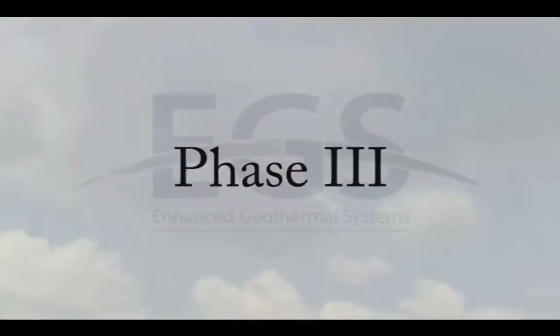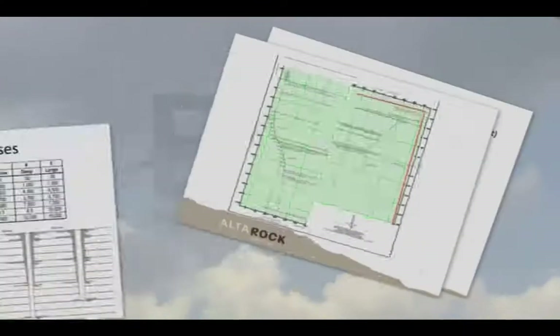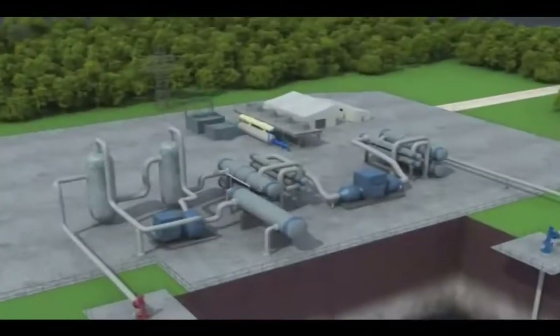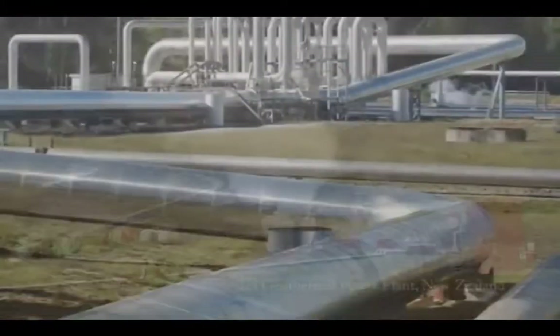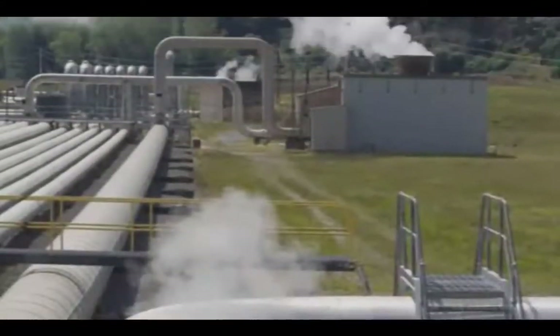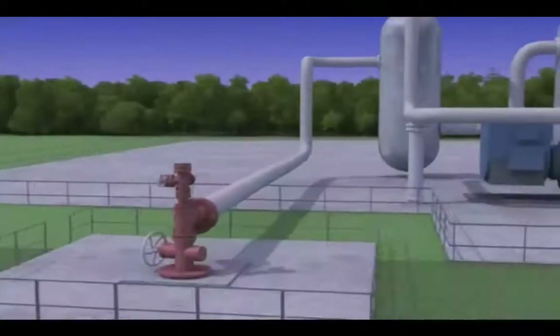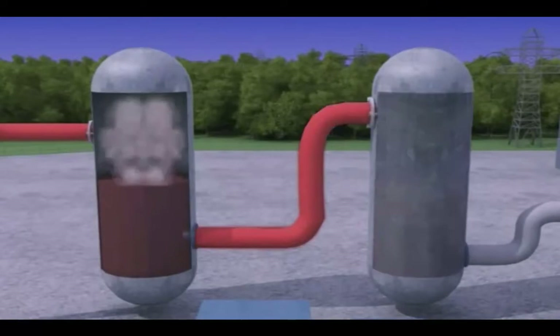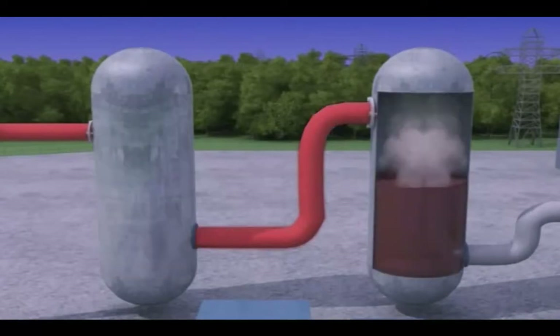In Phase 3 of the Newbury EGS demonstration, we summarize the collected information to develop a conceptual model of a commercial scale EGS system, including the most cost-effective way to create an EGS reservoir, the performance it can be expected, the number of wells required, and the best type of power generation technology to use, either flash or binary. While not part of the Newbury EGS demonstration, electricity can be generated from geothermal energy using one of two power cycles, flash or binary.